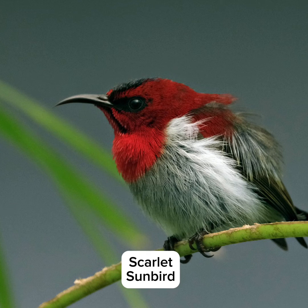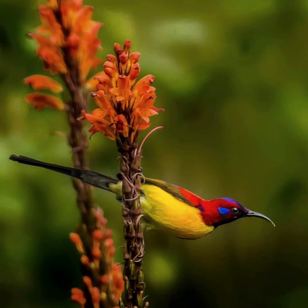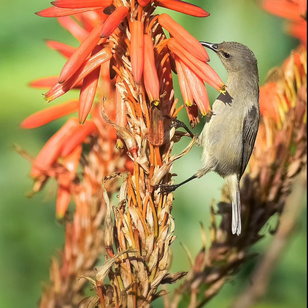The smallest sunbird weighs about 0.2 ounces and the largest 1.6 ounces. It eats nectar, insects, including ants and spiders.